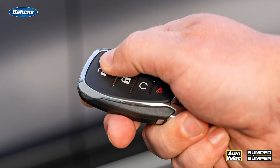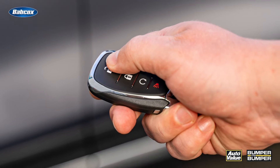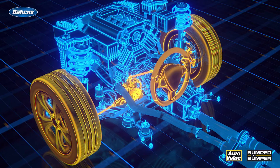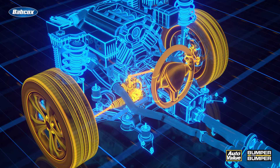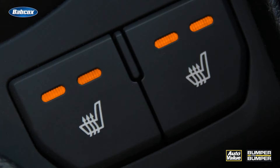So why is the 12-volt battery so indispensable in an EV? It's about functionality and adherence to safety regulations. Without the motor running, it's the 12-volt battery that steps up, energizing systems like the electronic power steering, stability control, and cabin comfort features — from fans to heated seats.